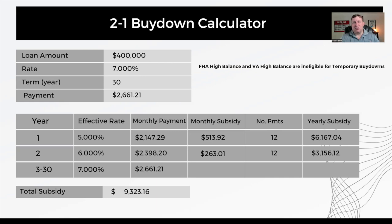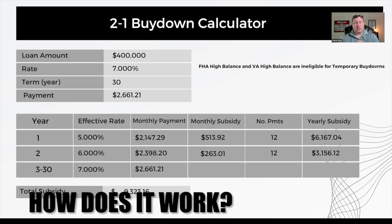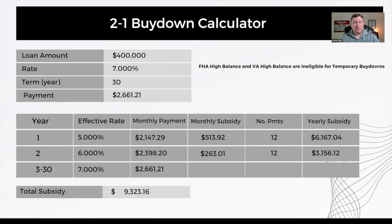Now make no mistake — lenders still have to qualify you based off of the real interest rate. The closing documents you sign at that closing table are going to show the real interest rate. This is a seller-funded temporary buy-down, so whatever the cost of the buy-down is going to be, those funds would come from the seller via a seller closing cost contribution. Those funds get set aside in an escrow account, and the servicer uses those funds to subsidize the payment in lieu of you making them yourself.